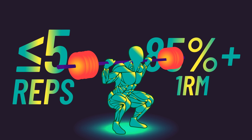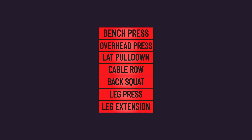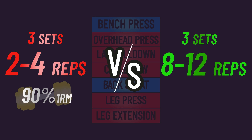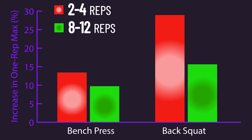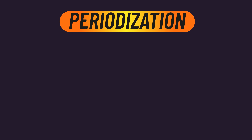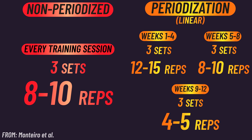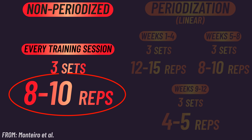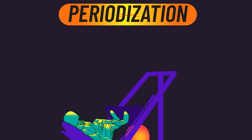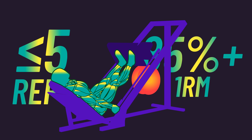We know that training with lower reps and heavier loads better increases one-rep max strength. For example, one study had subjects train the bench press and squat with either 3 sets of 2–4 reps with a heavy load or 3 sets of 8–12 reps with a moderate load — and strength gains were superior with the 2–4 reps. In the studies behind the meta-analysis, the periodized training tended to involve more training with lower reps and heavier loads, so periodization itself may not have caused the greater strength gains — rather it might be because the periodization groups trained more with lower reps.